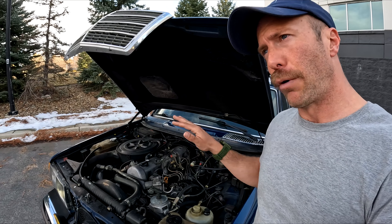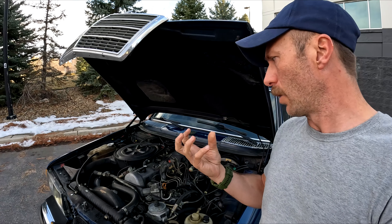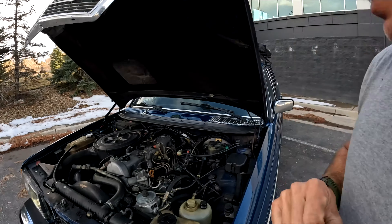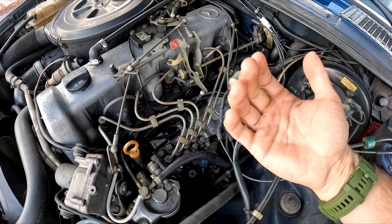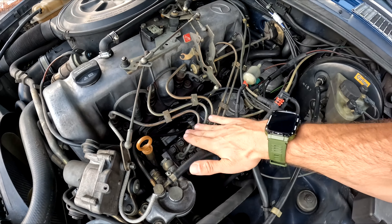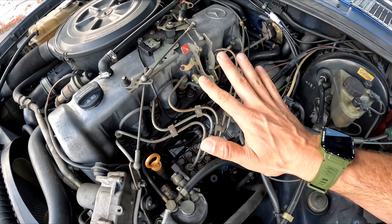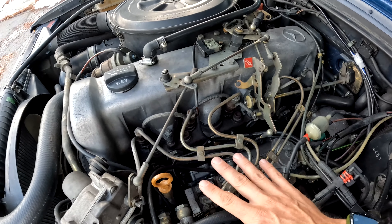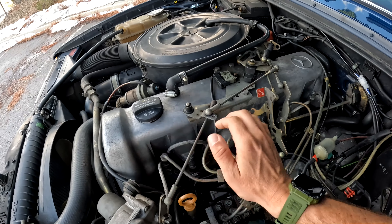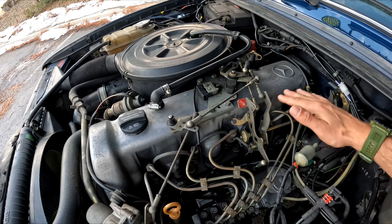A properly tuned injector set — all five of them — will ensure that you're getting the best performance, the best gas mileage, and you're saving that cylinder wall lubrication and not washing it away with an injector that's just squirting raw diesel instead of properly atomizing it. These run at a ridiculously high rate of pressure. This is your injection pump right here — it's almost 1,000 PSI. These also need to be adjusted over time, but if it's running right and it's not broke, I wouldn't touch it.